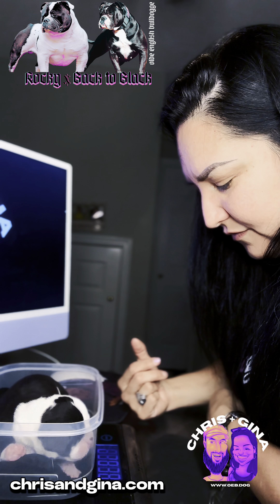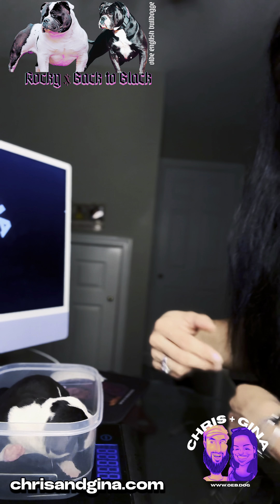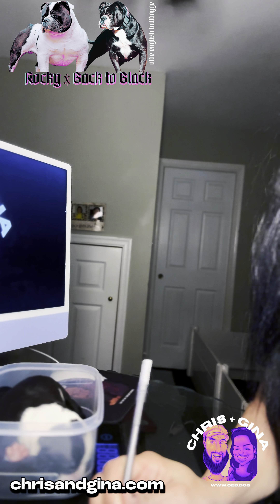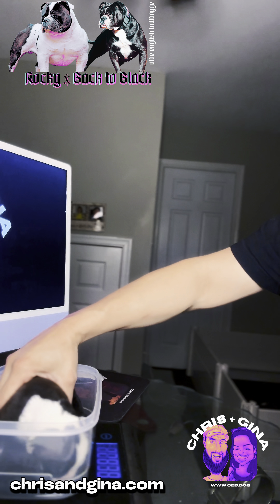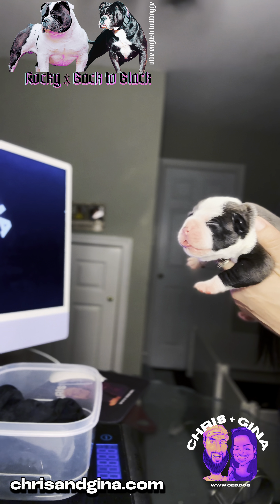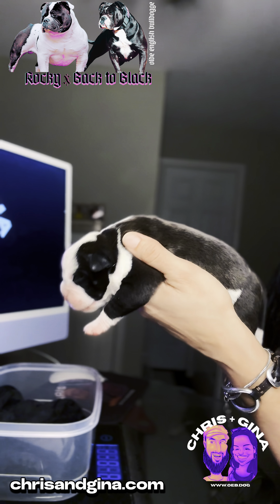Ryker weighs one pound 4.8 ounces and yesterday he was one pound 2 ounces — good weight gain. Then I'm going to get Rain, who is the last, the ninth born puppy, and she is black and white.